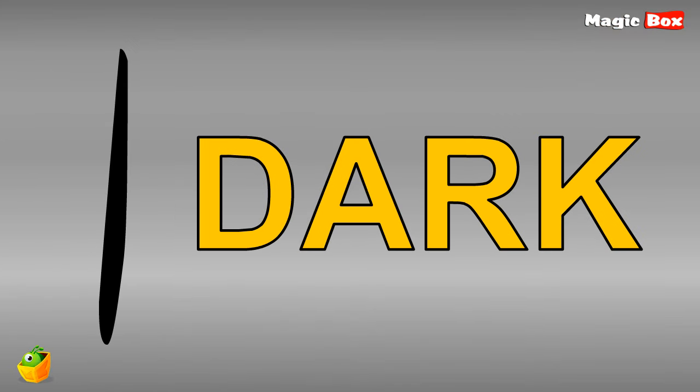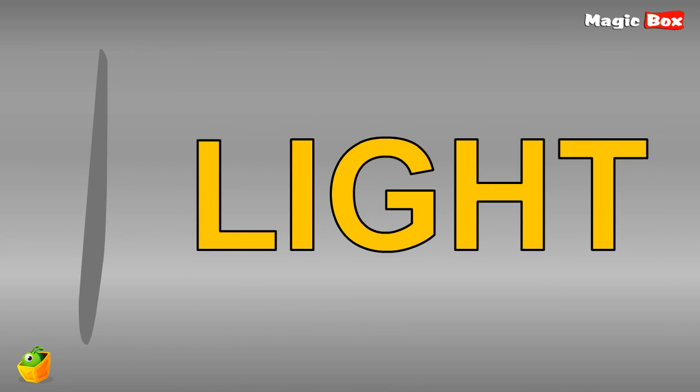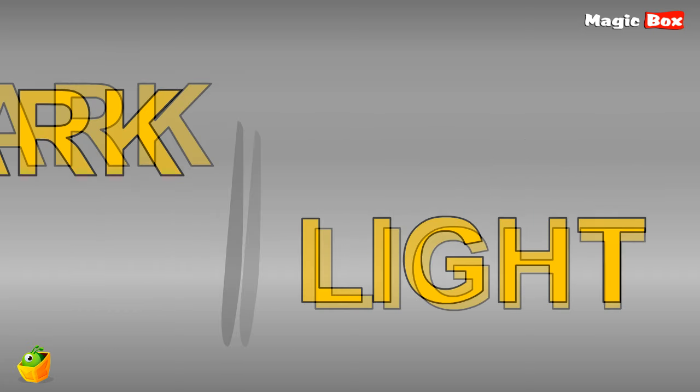Look at that brush. It drew a dark line. But here is another line — a light line. Always remember, dark and light are opposite to each other.